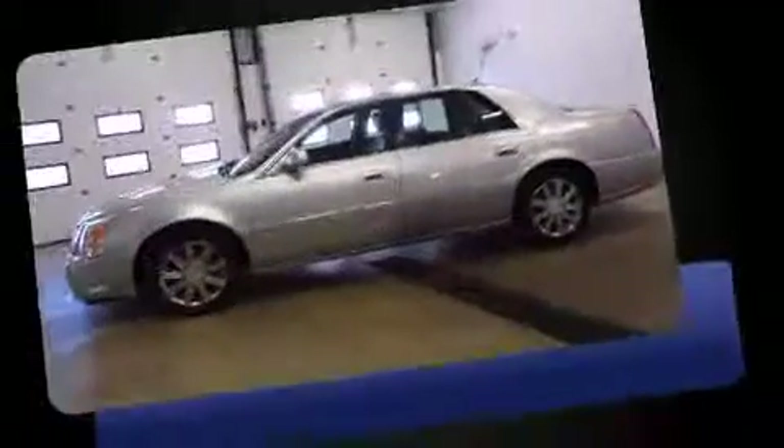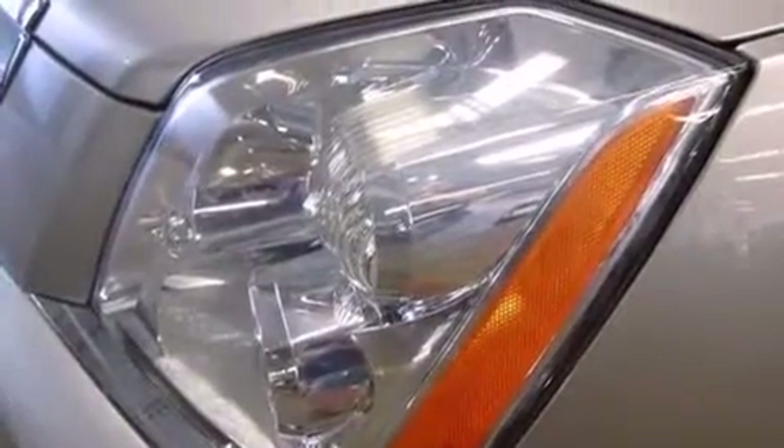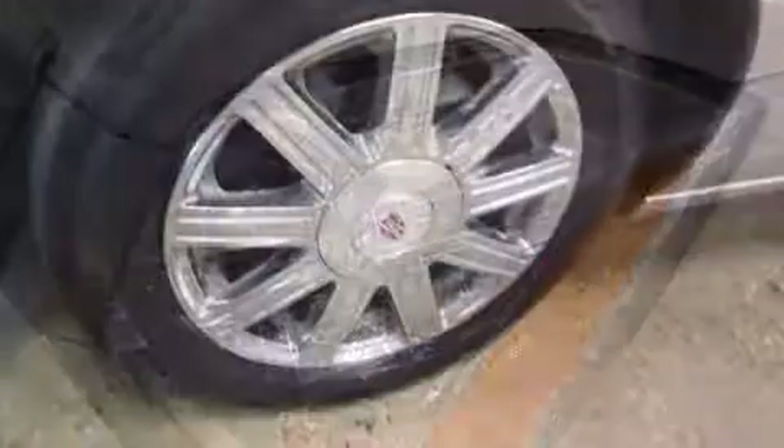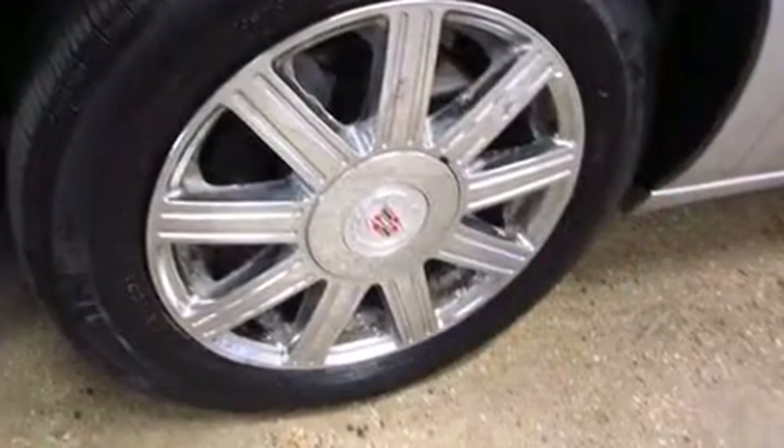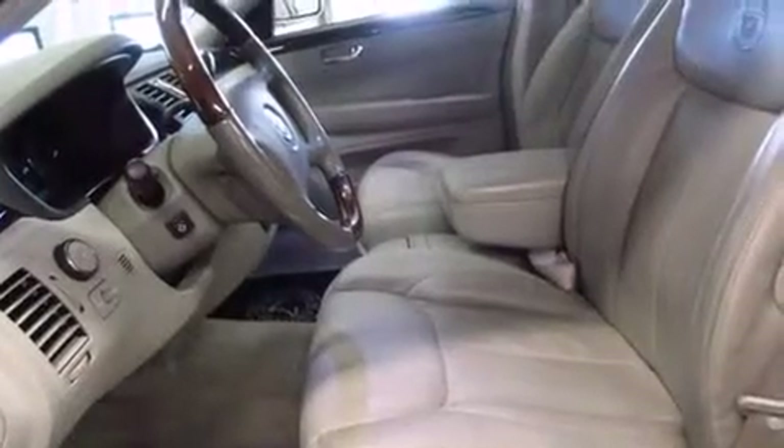It distinguishes itself from the competition with features such as front and rear reading lights, power front seats, a trip computer, front fog lights, remote keyless entry, and leather upholstery. Premium sound drives eight speakers, providing you and your passengers a sensational audio experience.